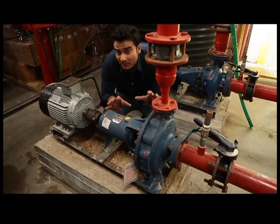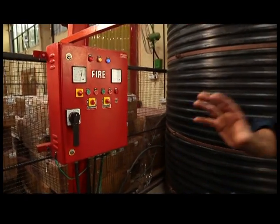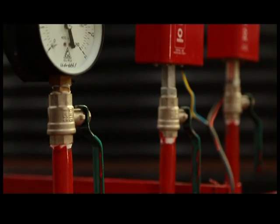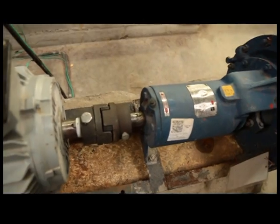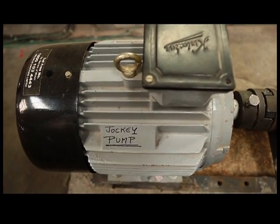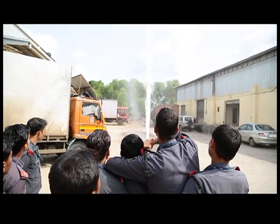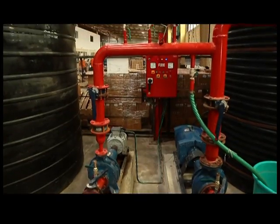The jockey pump is a small pump connected to the main fire hydrant system, intended to maintain a minimum pressure in the fire protection piping system at an artificially high level of 6 kg. It ensures this high pressure is maintained even if there is any pressure loss due to minor leakage in the pipeline or due to evaporation, so that the fire hydrant keeps working continuously.